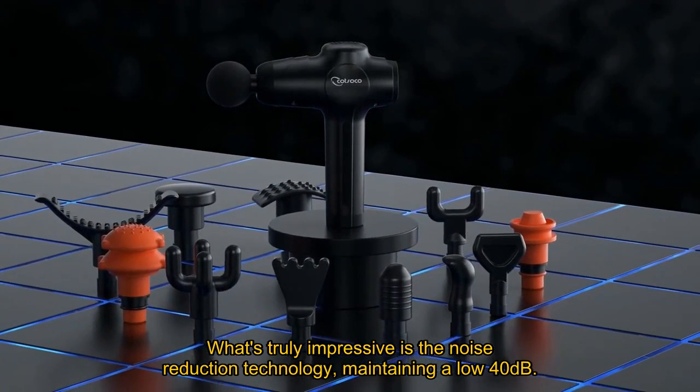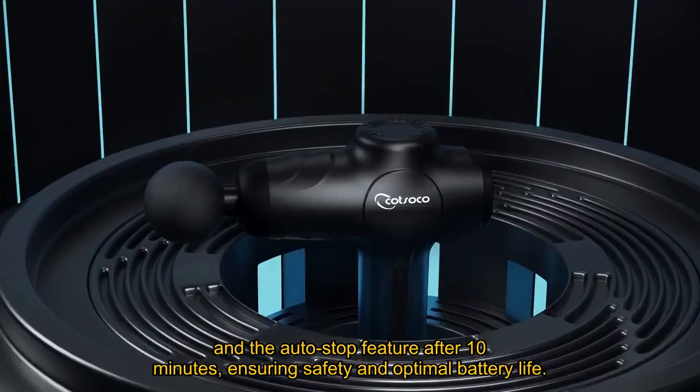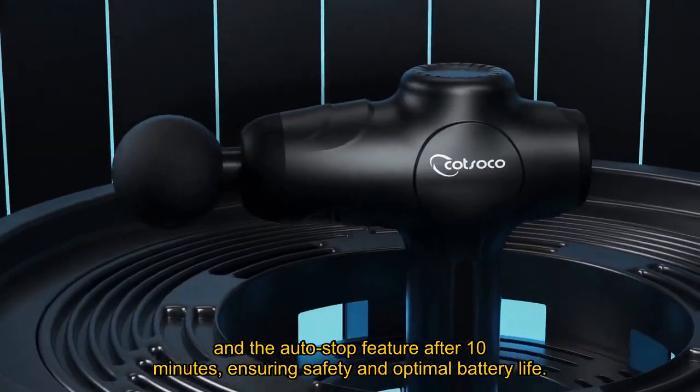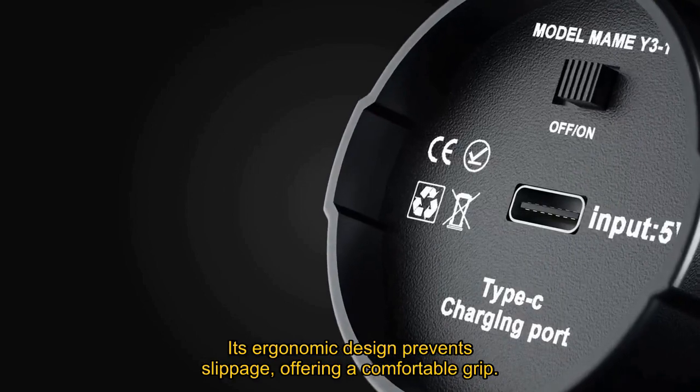What's truly impressive is the noise reduction technology, maintaining a low 40 dB, and the auto-stop feature after 10 minutes, ensuring safety and optimal battery life. Its ergonomic design prevents slippage, offering a comfortable grip.